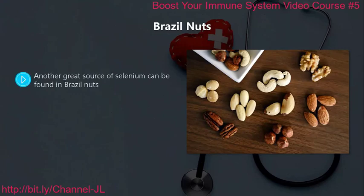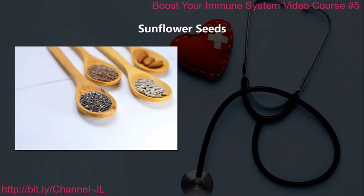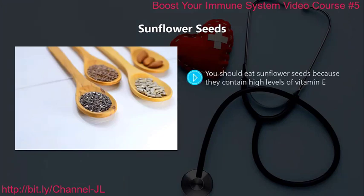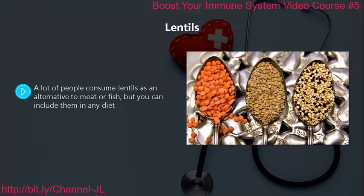Brazil nuts. Another great source of selenium can be found in brazil nuts. You need a good amount of selenium in your diet as it is a powerful antioxidant which is good for an immune system boost. You can get more than the recommended daily amount of selenium through eating a single brazil nut. Sunflower seeds. You should eat sunflower seeds because they contain high levels of vitamin E. An ounce of sunflower seeds can provide you with over 75% of the daily recommended intake of vitamin E, which is another powerful antioxidant that bolsters your immune system.